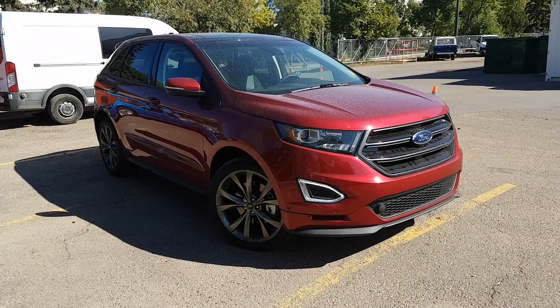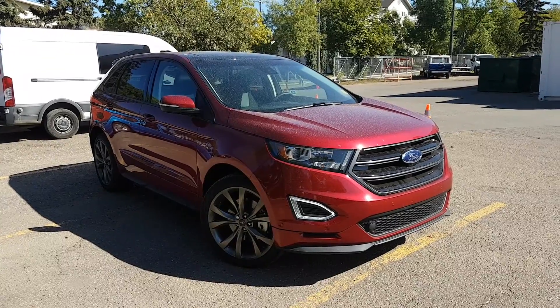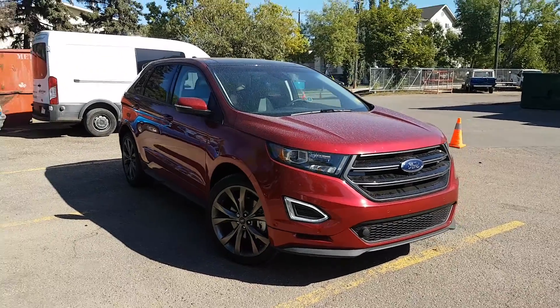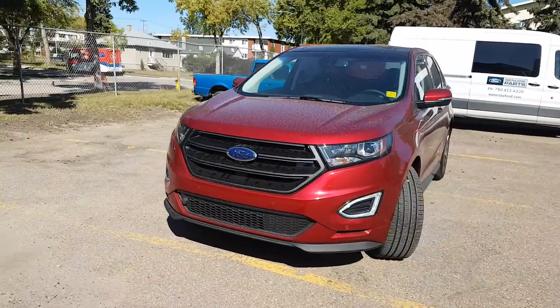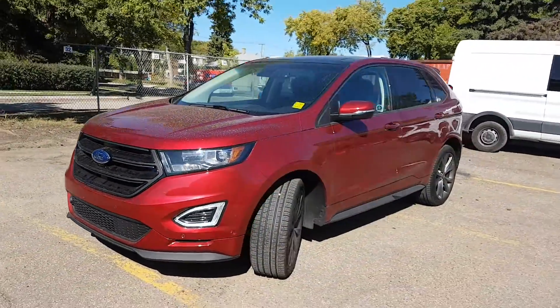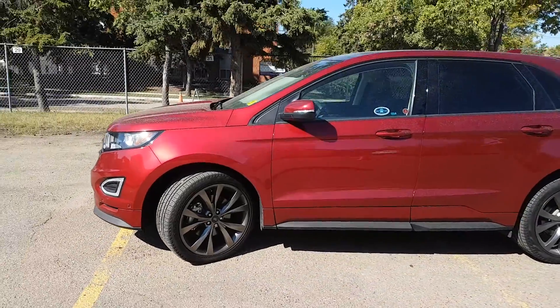Hey guys, it's Lindsay over at Waterloo Ford Lincoln. Today I'm showing you this 2016 Ford Edge Sport in red. This SUV has a 2.7 litre V6 EcoBoost engine with automatic transmission and all-wheel drive. It is available today at 11420 107th Ave Northwest in Edmonton, Alberta.